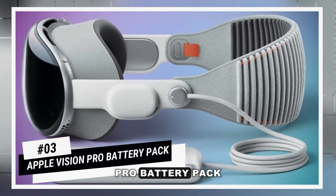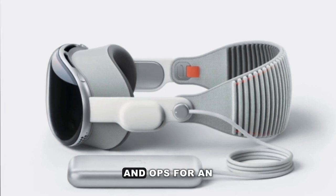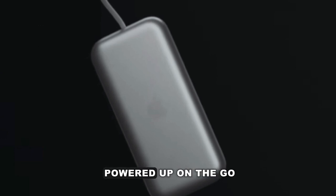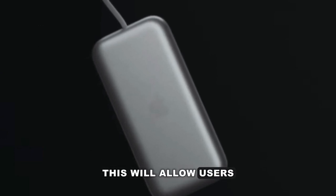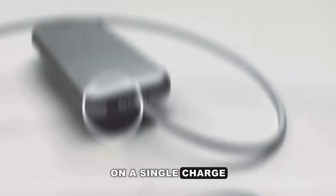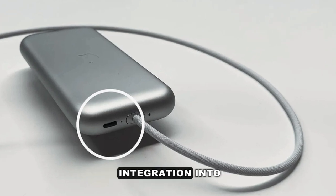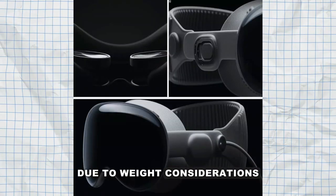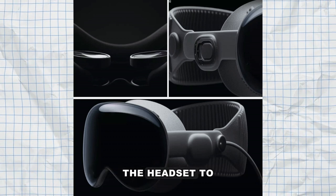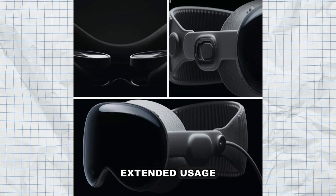Number 3: Apple Vision Pro Battery Pack. Due to weight constraints, the Apple Vision Pro skips the built-in battery and opts for an external battery pack — a unique approach that keeps you powered up on the go. This allows users to enjoy up to two hours of uninterrupted immersive experiences on a single charge. A braided cable connects the headset to the battery pack worn at the hip, offering a hassle-free solution for extended usage.